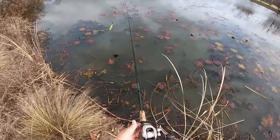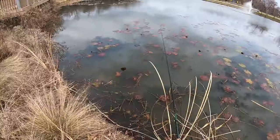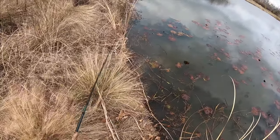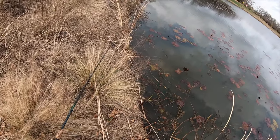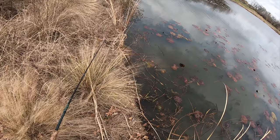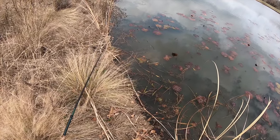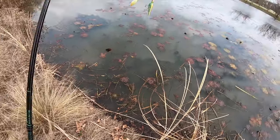I'm going to make one more cast here and then we're out. It's just not going to happen here today apparently, unless it happens on the final cast. Alright, next pond.